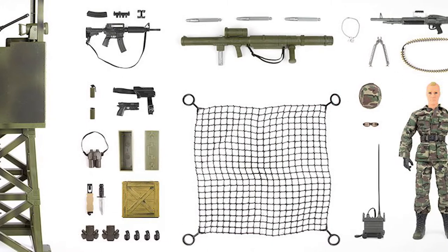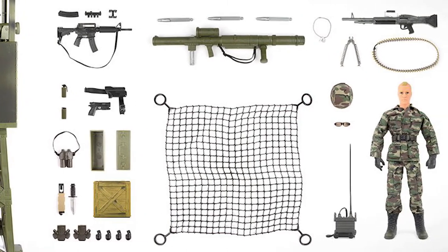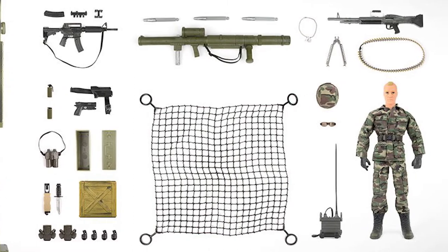It also comes with an anti-tank weapon that actually fires a little plastic missile, an ammo crate, a radio with handset, and an ammo belt. This is the last one we have, but we're bringing more in — a second shipment is coming in probably July or August. It's great for military displays and kit bashing. Paint it yellow or orange and it can be Adventure Team. It's a really versatile set.